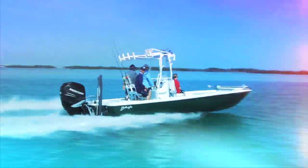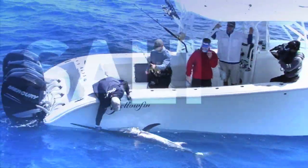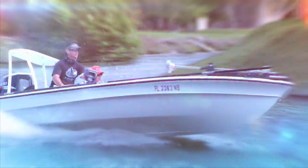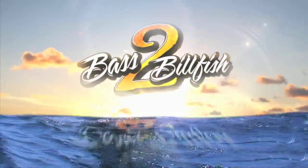Florida, one of the hottest fishing destinations in the world, with over 2,000 miles of pristine shoreline. Join three-time World Sailfish Championship winner and pro angler Peter Miller as he takes these lucky winners on a once-in-a-lifetime fishing adventure. From freshwater to saltwater, ocean to Everglades, come join us for a fishing experience like no other. This is Bass to Billfish.